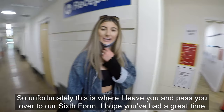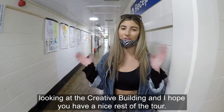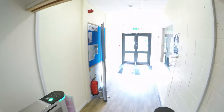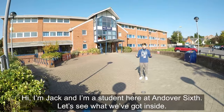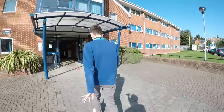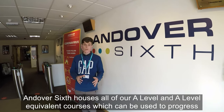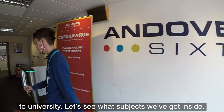Unfortunately this is where I leave you and pass you over to our sixth form. I hope you've had a great time looking at the creative building and I hope you have a nice rest of the tour. Hi, I'm Jack and I'm a student here at Andover Six. Andover Six houses all of our A-level and A-level equivalent courses which can be used to progress to university.